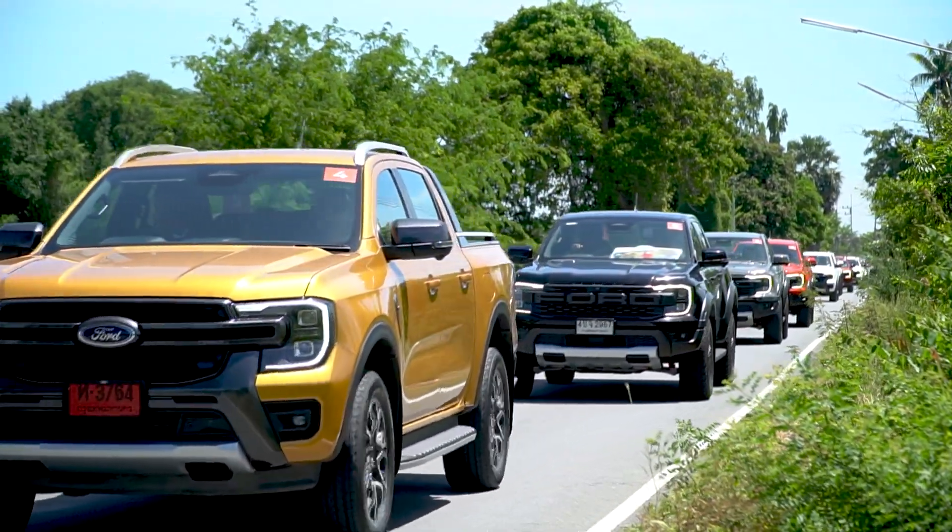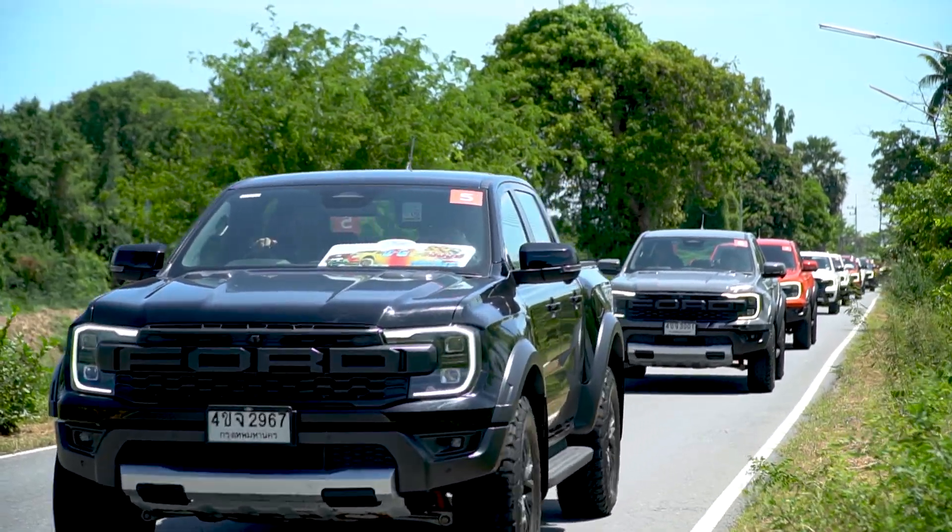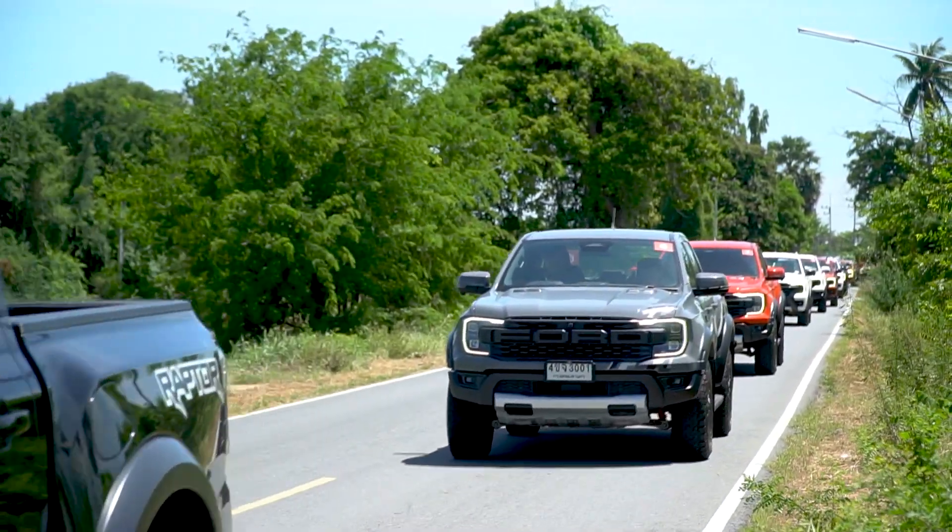Many people like this car. It's a great car, and it can be used as well.